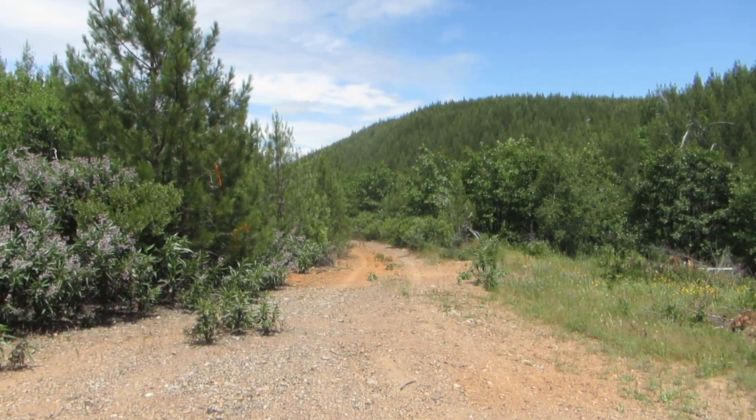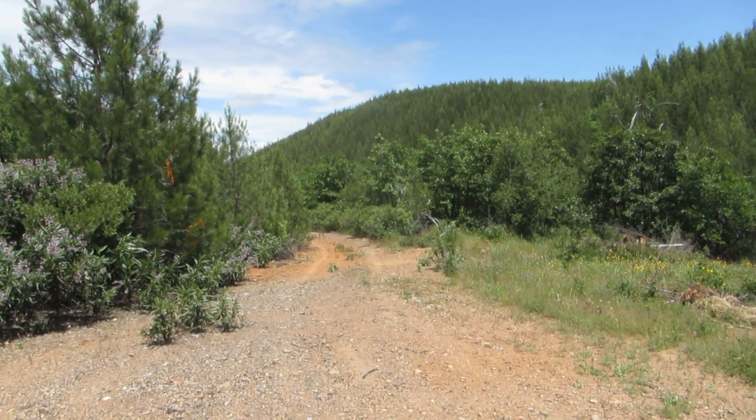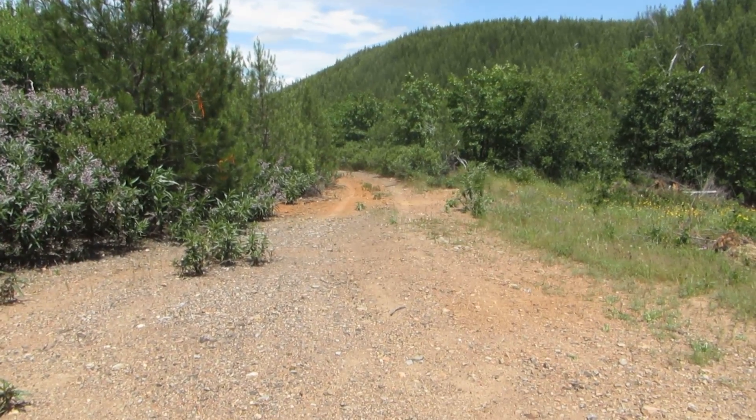Okay, here's a new listing. 20 acres on Backbone Ridge Road. This is something called Painter Way right here.